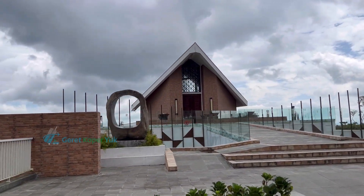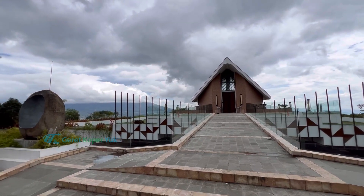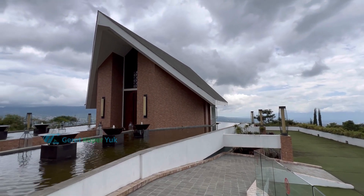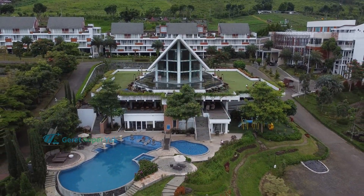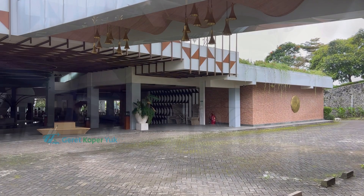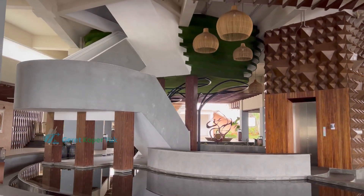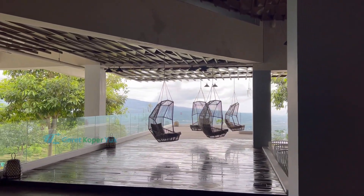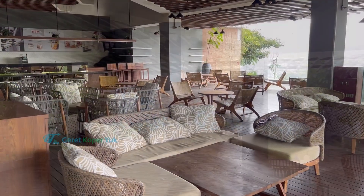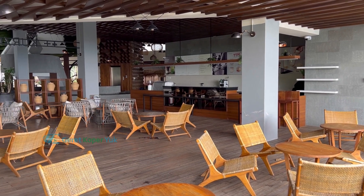Setelah makan, saatnya berkeliling melihat fasilitas Hotel Amarta Hills. Yang pertama adalah gedung chapel yang estetik dan instagramable. Tamu yang menginap boleh foto dengan kamera DSLR atau mirrorless — kalau tidak menginap, foto pakai DSLR atau mirrorless harus bayar. Di bawah chapel ada ruangan besar yang bisa dipakai untuk gathering atau resepsi pernikahan, setelah pemberkatan bisa langsung acara makan di area bawah chapel. Di sini juga ada deretan kursi gantung yang estetik untuk foto-foto.